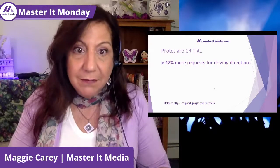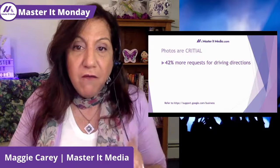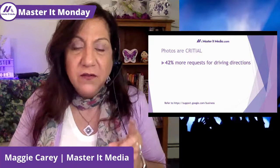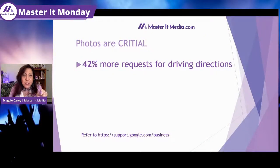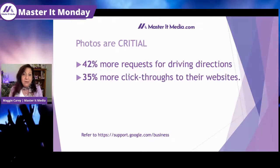Here is the thing. If you have a brick and mortar, businesses with photos get 42% more requests for driving directions — not just if you have a Google My Business page, but specifically if you have photos. And 35% more click-throughs to their website. For those of us in service-based industries without a brick and mortar, that's a great one — more than a third more click-throughs than your competition. So photos are critical.